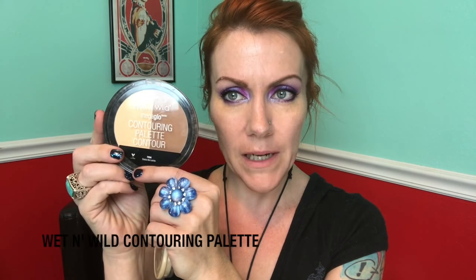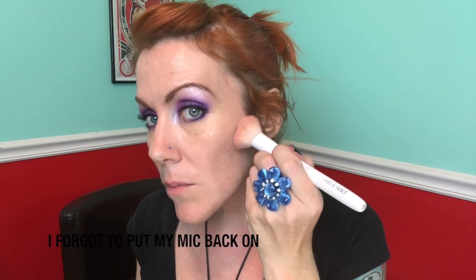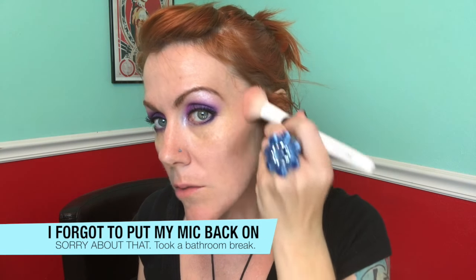I'm going to take the Mega Glow Contouring Palette. I don't like to do a lot of contouring — literally just two pats. But I do like to bring out my cheekbones.